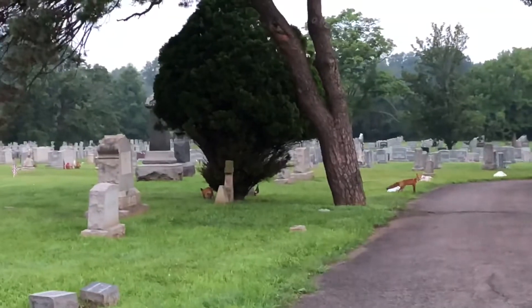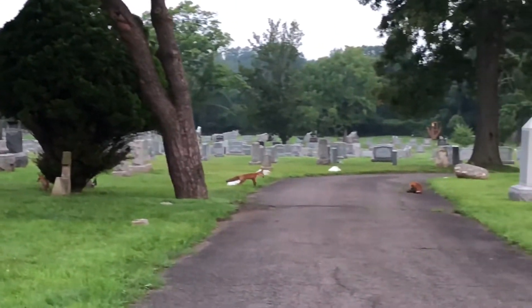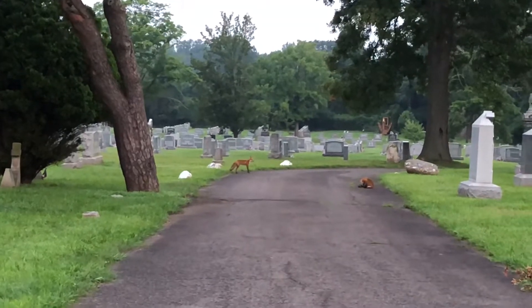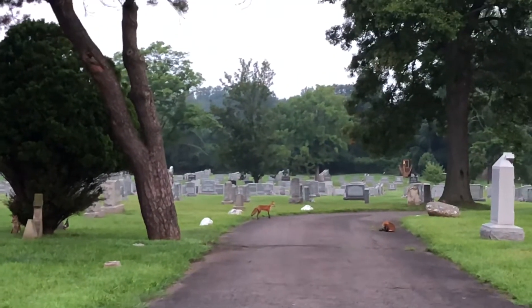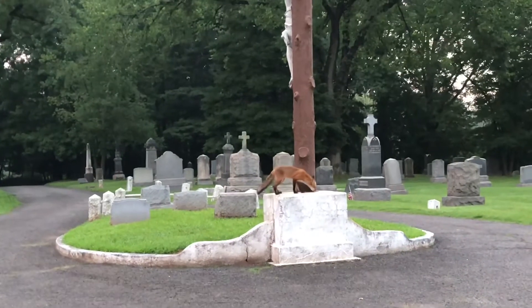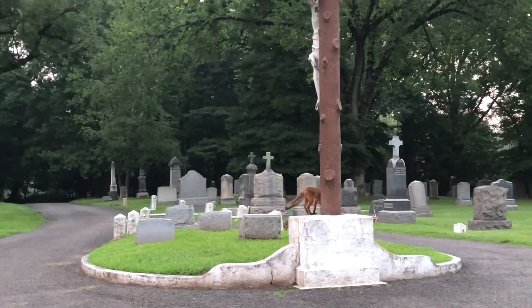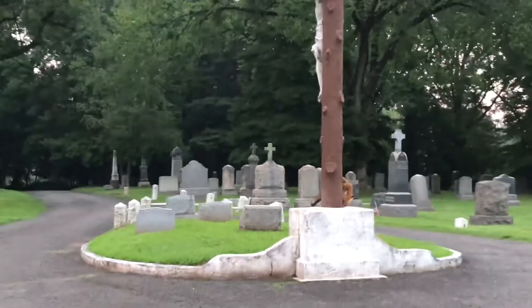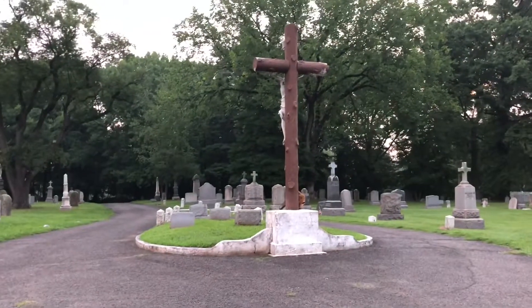Three little foxes right there, and I didn't bring my drone. Anyway, there they are. They're getting ready for us to give them a little treat, and that's what we're going to do — give them a little treat. Looks like we got one little fox right there and another one behind the Jesus statue. That's the Jesus statue.